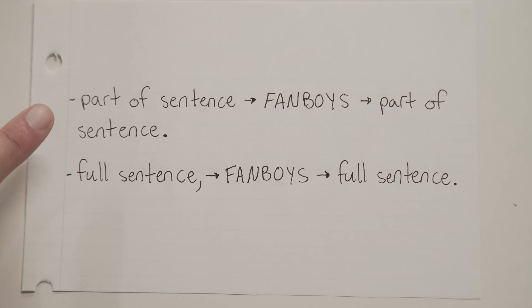FANBOYS conjunctions can be used to join two parts of a single sentence together, or they can be used to join two completely different sentences together. Let's take a look.